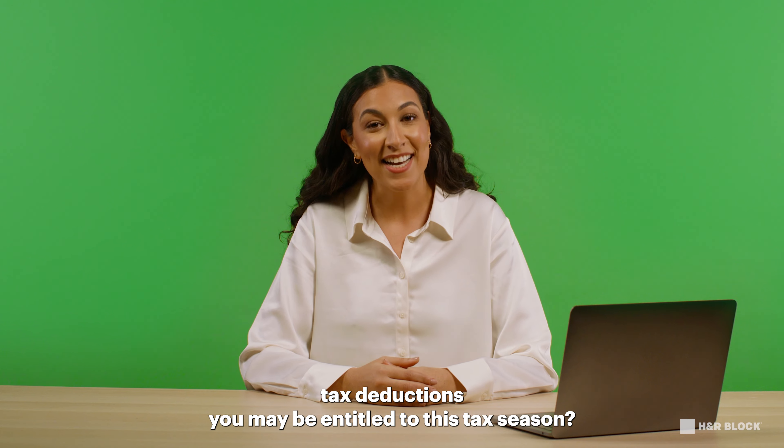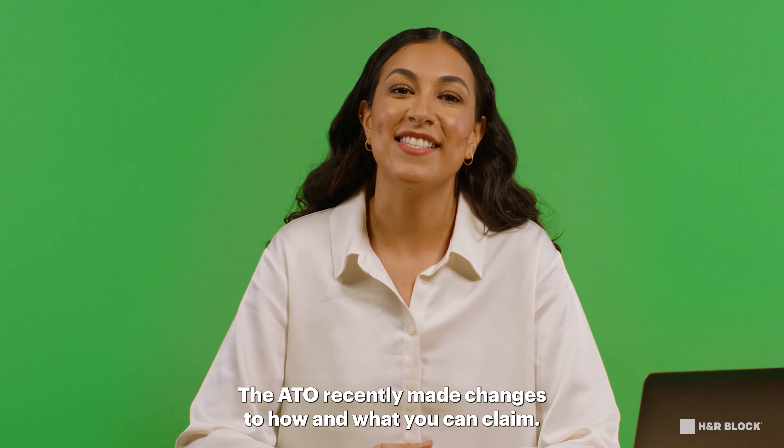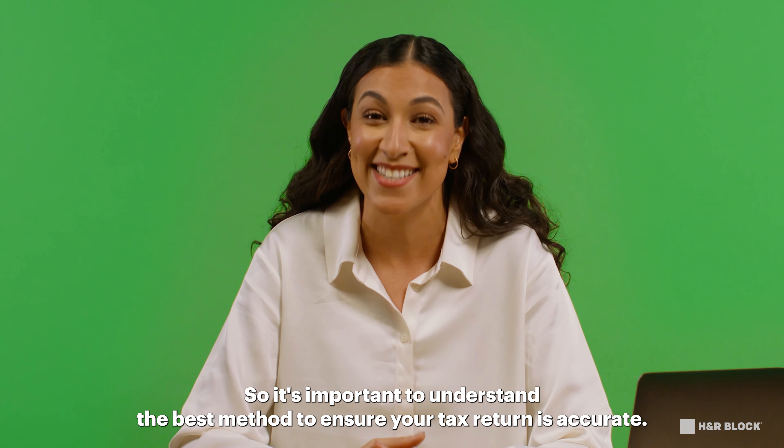So what are the working from home tax deductions you may be entitled to this tax season? The ATO recently made changes to how and what you can claim, so it's important to understand the best method to ensure your tax return is accurate.